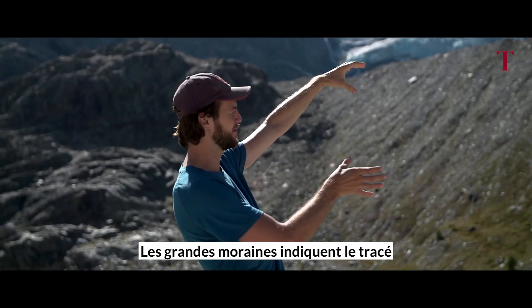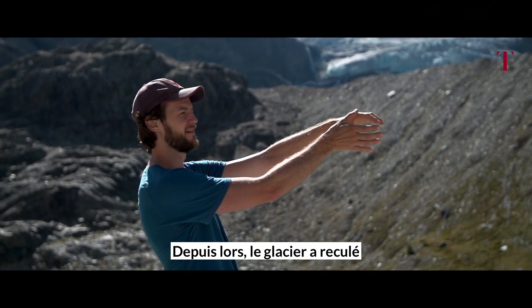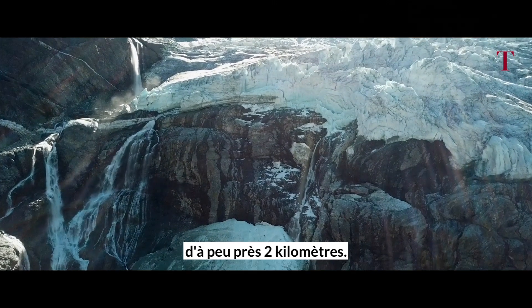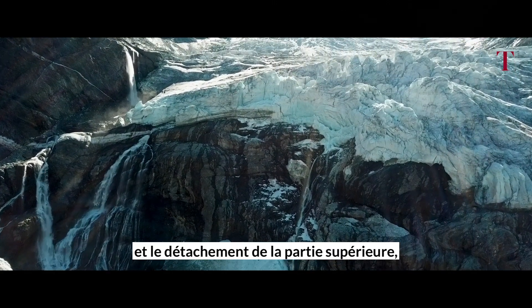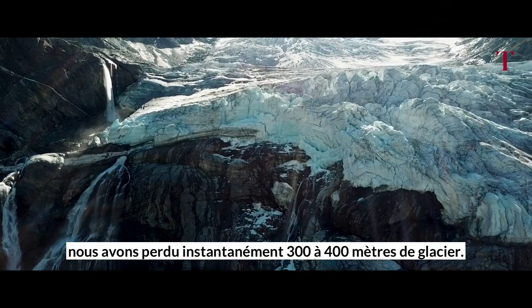The big moraines show us the outline of the glacier in 1850. Since then, the glacier has retreated almost two kilometers already. And now, with the collapse and the lower part detached, we instantly lose another 300 to 400 meters of glacier length.